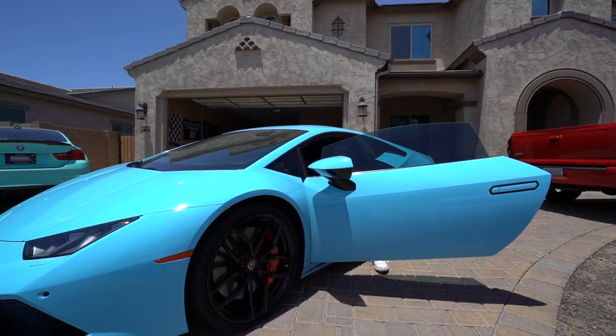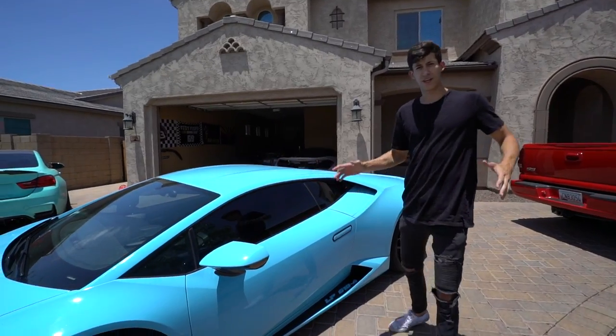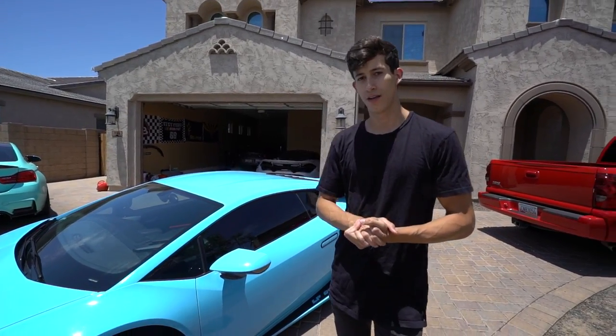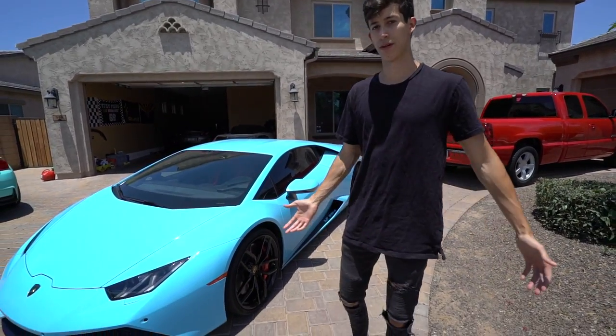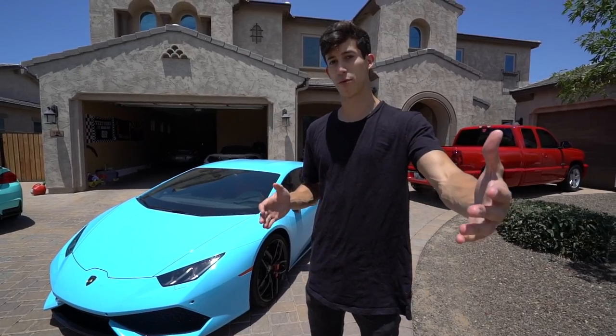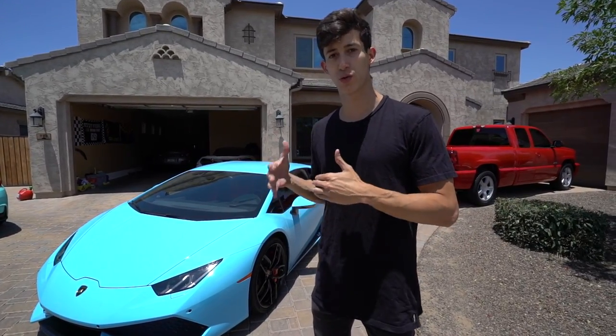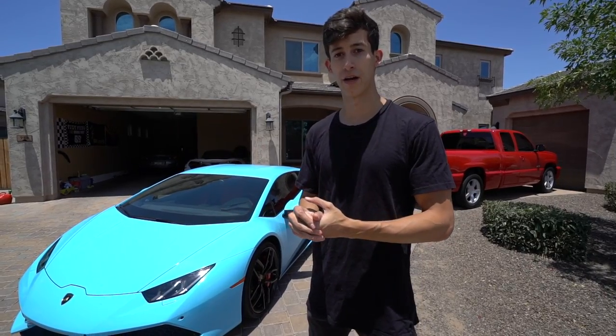What's going on guys, it's Ricky with Tech Butch Garage. In this video I'm going to be talking about the top three to five things that I dislike about the Lamborghini Huracán. The core focus of this YouTube channel is empowering you to find the best deals in your area.